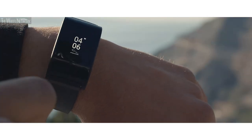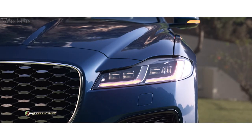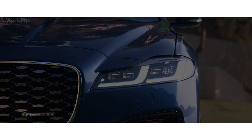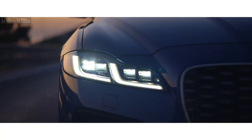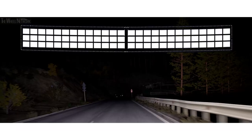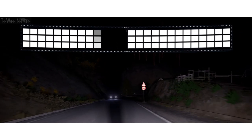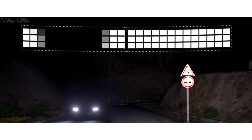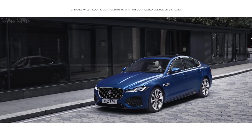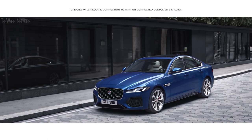An optional water and shockproof activity key can be used to lock, unlock, and start your vehicle. Optional pixel LED headlights scan the road ahead and shape the adaptive driving beam to ensure maximum illumination, helping to avoid dazzling other traffic. Software over the air enables software updates to be sent directly to the vehicle.